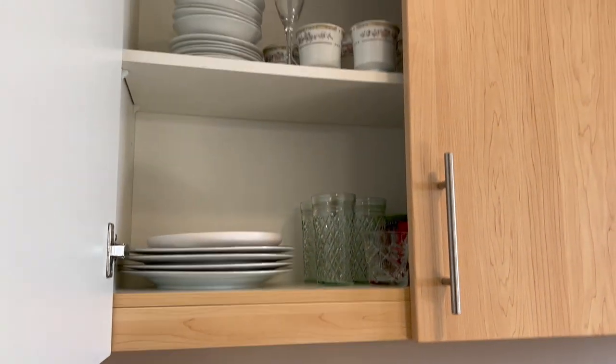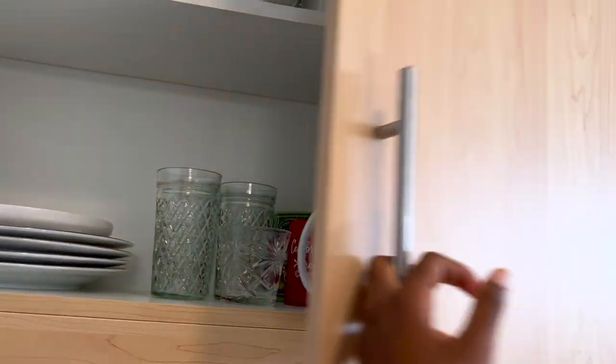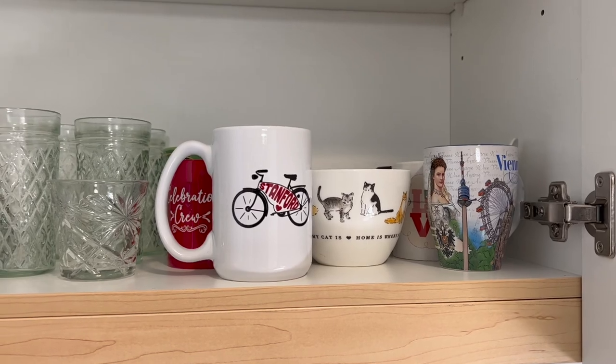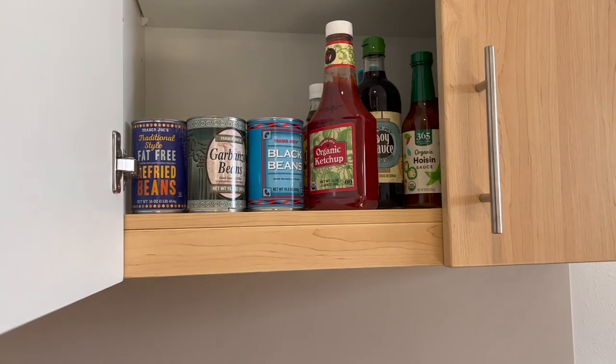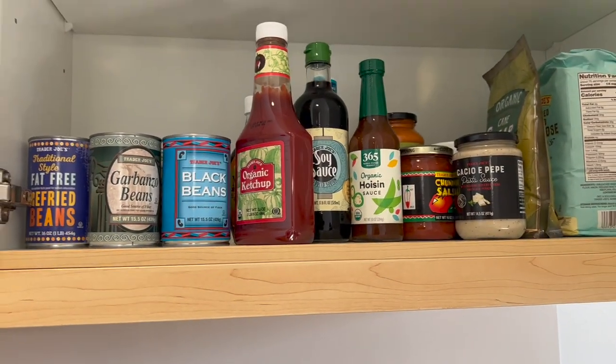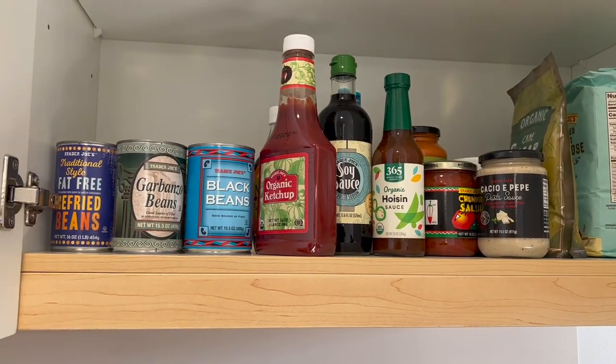I'm also in that awkward phase where I don't have a lot of groceries yet. Look at that mug my bestie got me! But anyway, this cabinet is a little bit embarrassing — it's all Trader Joe's, just random stuff.